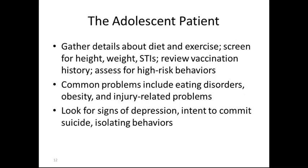The adolescent patient: gather details about diet and exercise, screen for height, weight, and possible sexually transmitted diseases, review vaccination history, and assess for high-risk behaviors. Common problems include eating disorders, obesity, and injury-related problems due to sports.